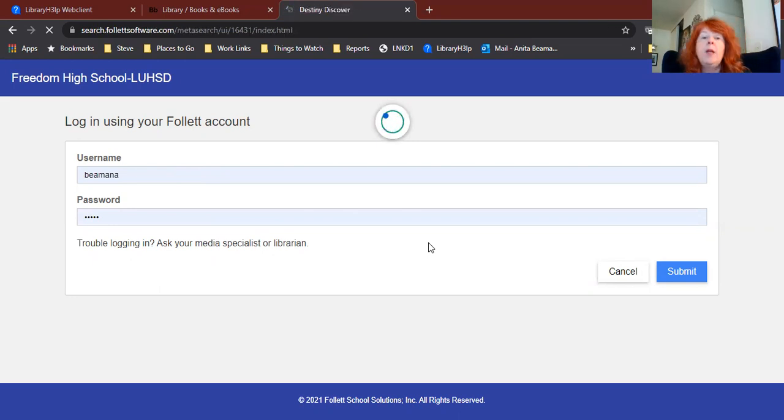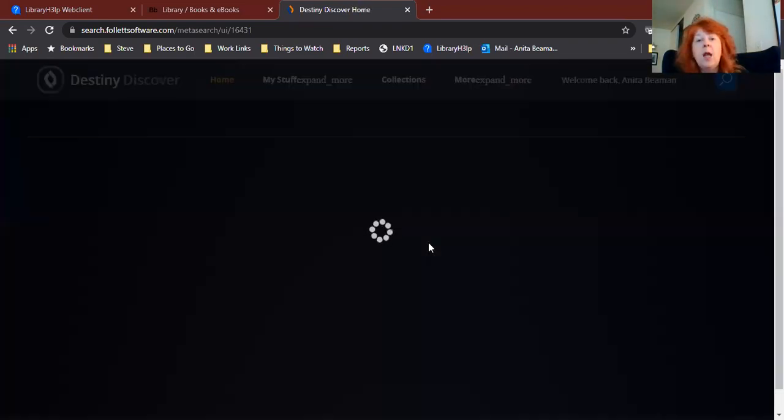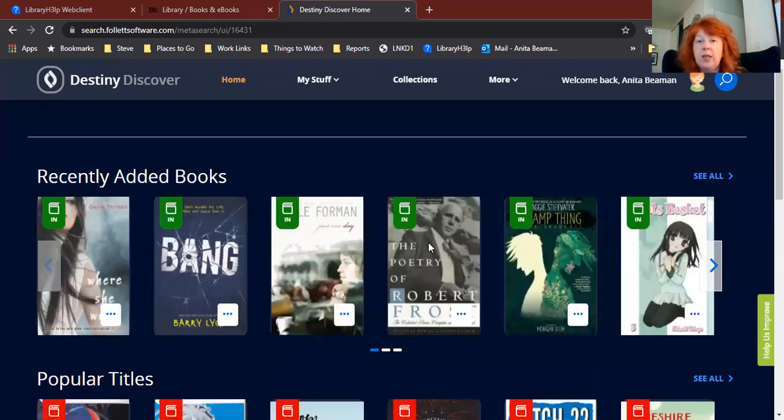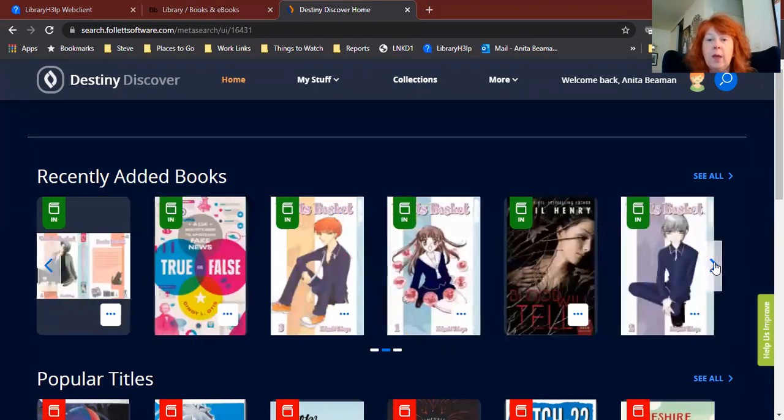From here, there are a whole bunch of different things you can do on Destiny — mainly it's all about finding books, or finding out what books you have checked out, renewing, all that kind of stuff. Here on this homepage, you can see the first carousel has recently added books. These are new books that we've just bought for the library. You can scroll through that carousel and see what new things we have.